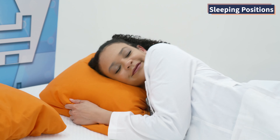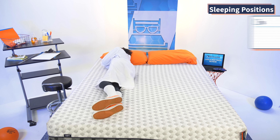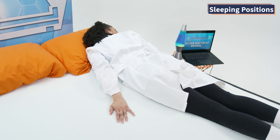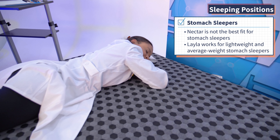Your primary sleeping position is the main thing you should think about when mattress shopping, because a bed performs differently based on whether you're a side, back, or stomach sleeper. Side sleepers want pressure relief along the hips and shoulders and proper spinal alignment — the soft side of the Layla and the Nectar both do a great job for side sleepers. Back sleepers are easy to please; both beds maintain the natural S curve of the spine. Stomach sleepers need firmness to keep hips elevated — Nectar is not ideal for stomach sleepers, but Layla works for lightweight and average weight stomach sleepers.